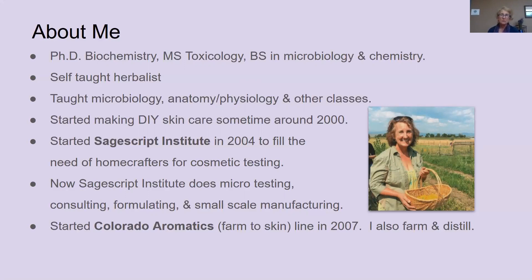I did basic research in cancer for a few years before I started medical writing. I started to make DIY skincare products at some point just as a reason to use some of the herbs that were growing in my garden, and I started loving doing it, so I did it more and more. I started SageScript Institute in 2004. At that time, I was on a number of Yahoo lists with other skincare makers, and I found that there was a need for home crafters to find cosmetic testing services. So I set up my lab to do micro testing for home crafters.